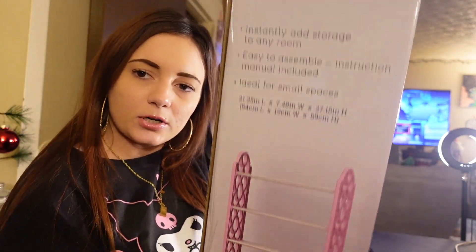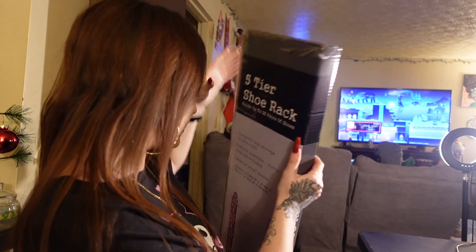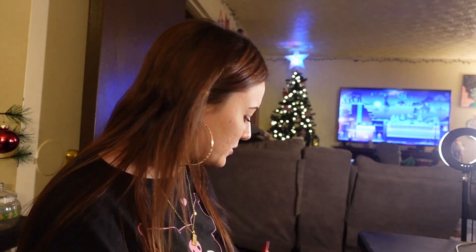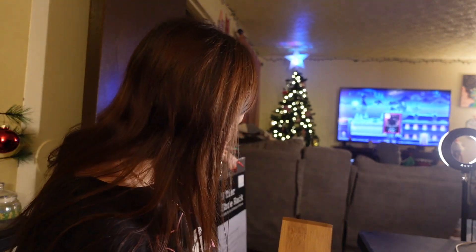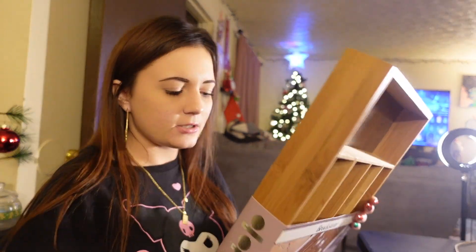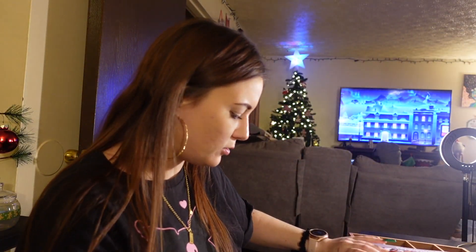We got another shoe rack — this one's pink, of course, and the other one's black. This one is five-tier; the other one is four tiers. So we needed another shoe rack. This Ross was more of an organizing-type stop.